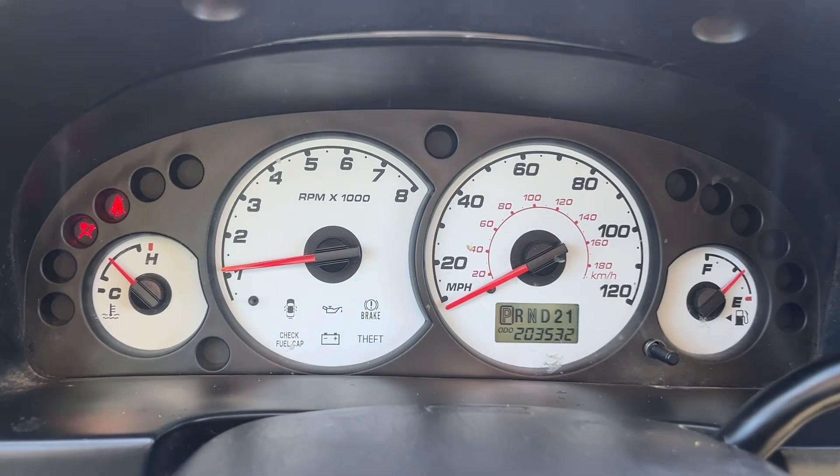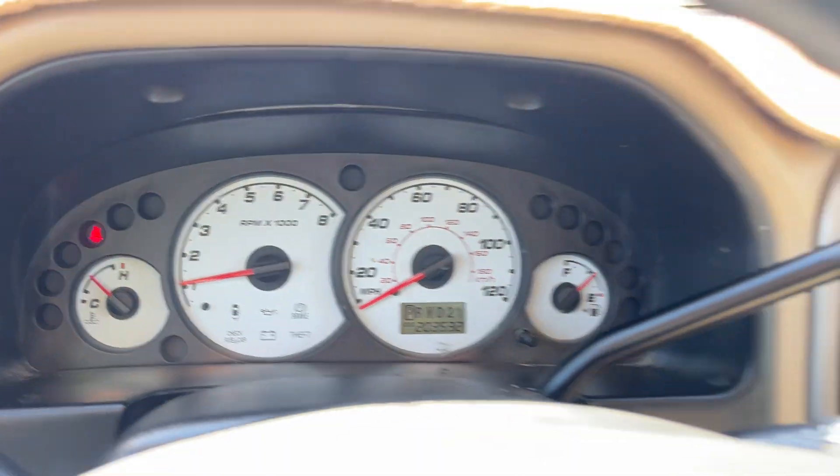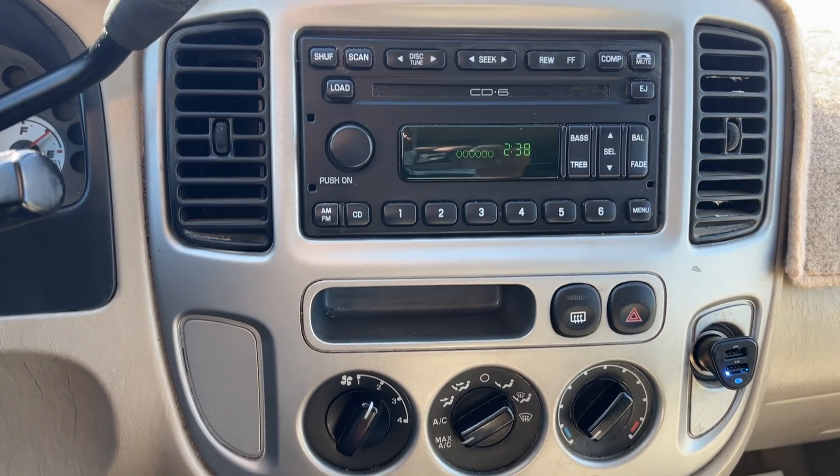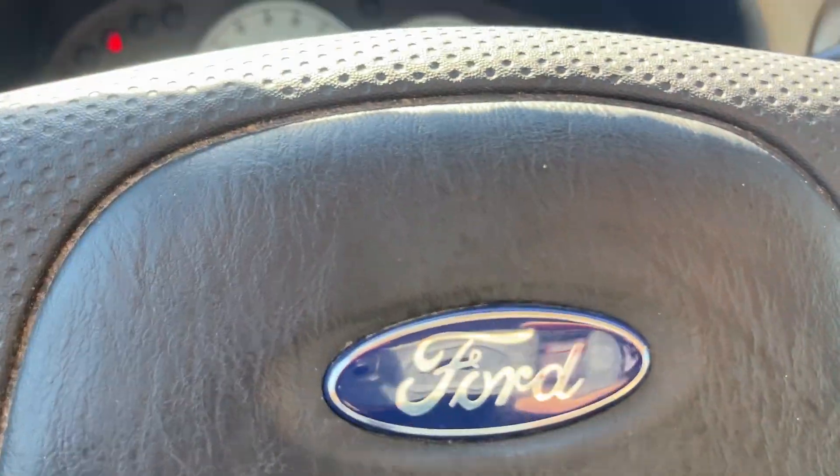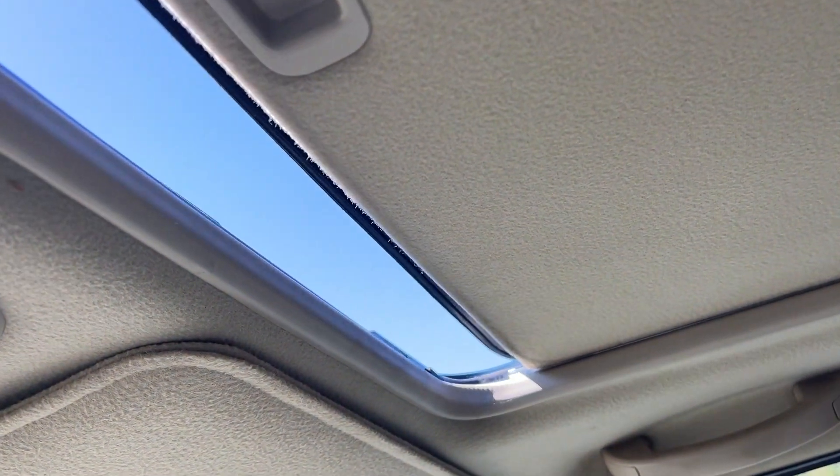No warning lights on or anything like that. Here are your controls — you've got cruise control, and there's a moonroof too, and it works.